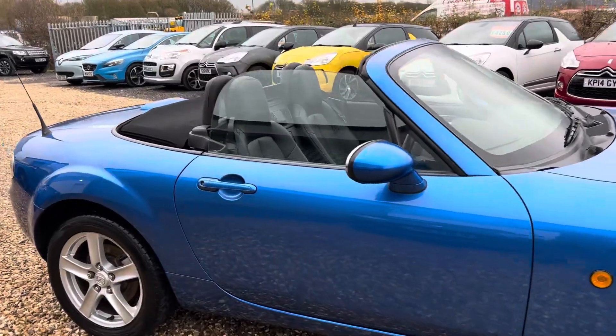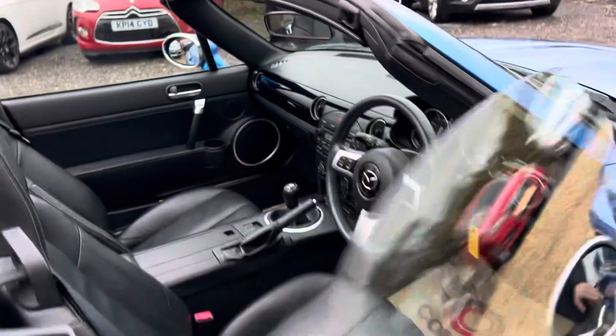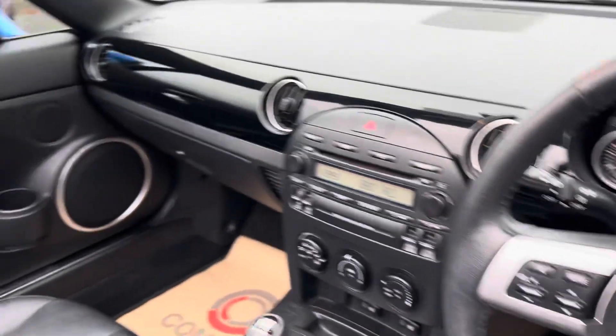In addition to its lovely colour and condition, it does have a heated leather interior, different mirrors, and a stereo system.